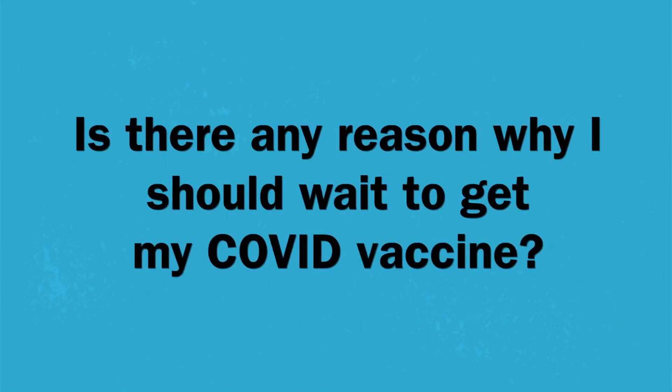Is there any reason why I should wait to get my COVID vaccine? If you've had any COVID-19 symptoms, you have to wait until you're feeling completely better. If you've been in contact with anybody who's tested positive for COVID, you have to wait until you're out of isolation or quarantine. And if you've had any routine regular immunizations, you have to wait about two weeks from that before getting it. Otherwise, as soon as you can, you should go and get it.